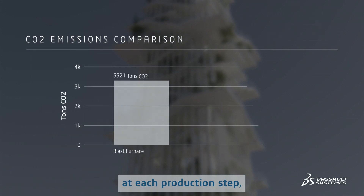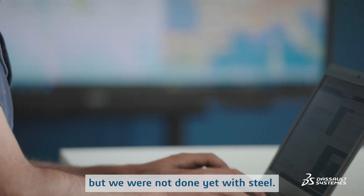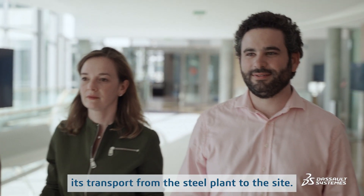By optimizing the sourcing and the use of steel at each production step, the experts managed to considerably limit CO2 emissions. Good news for our new tower, but we were not done yet with steel. A final polluting stage still needed to be optimized: transport from the steel plant to the site.